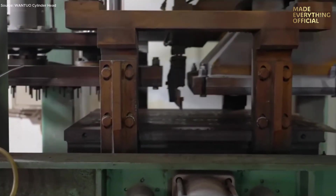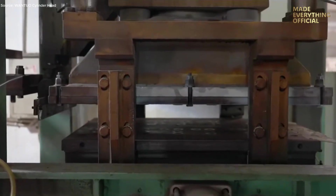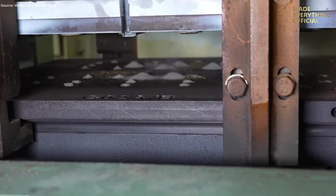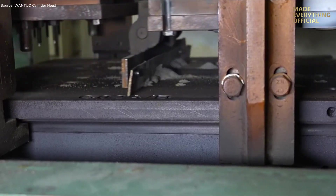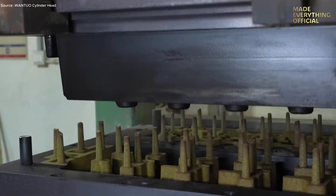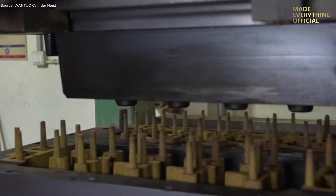In the heart of modern engine manufacturing, the cylinder head stands as one of the most complex and critical components. This is the journey from raw material to precision-engineered perfection — the complete process behind every high-performance cylinder head at WANTUO.